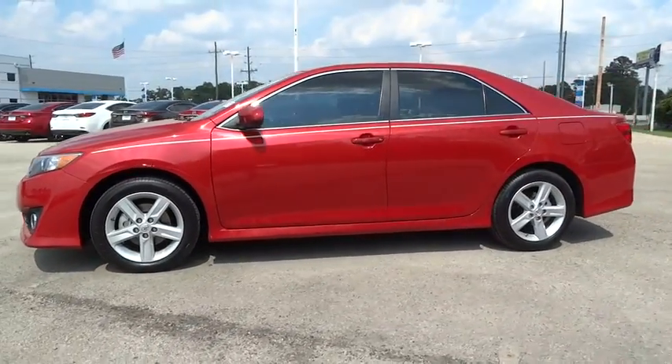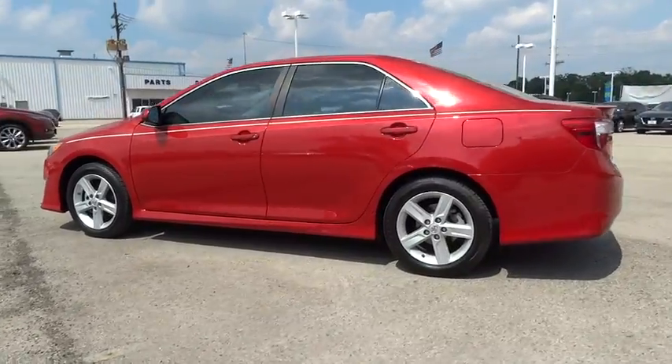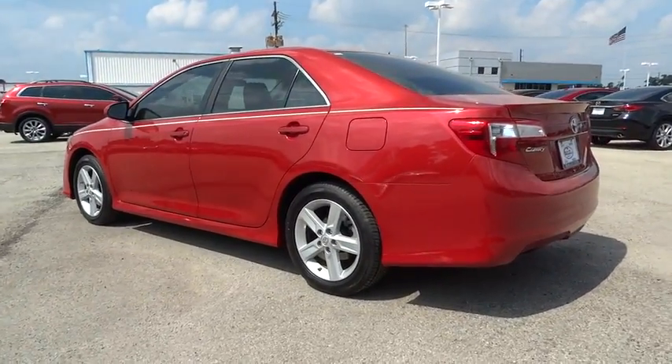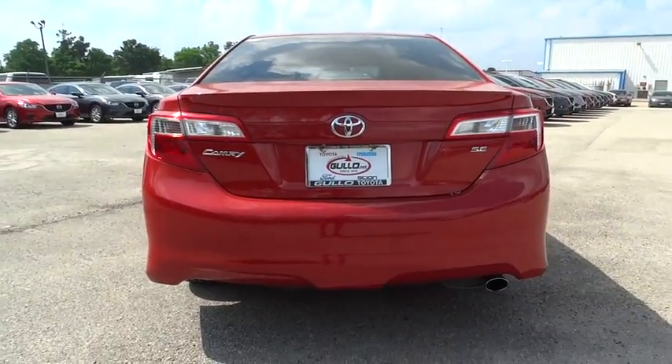The 2013 Camry. Toyota Camry is an affordable mid-sized car, reliable and a great comfortable commuter car. This vehicle has less than 25,000 miles. Here are some of this vehicle's great options.